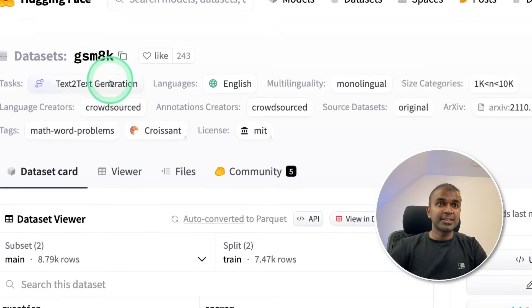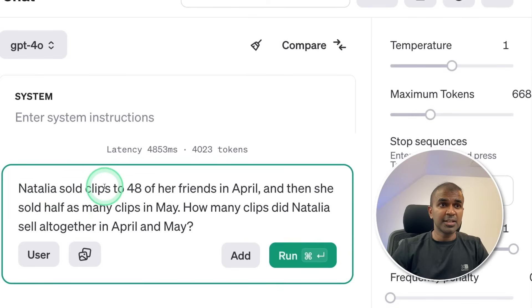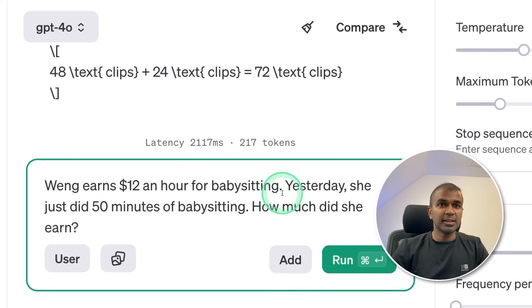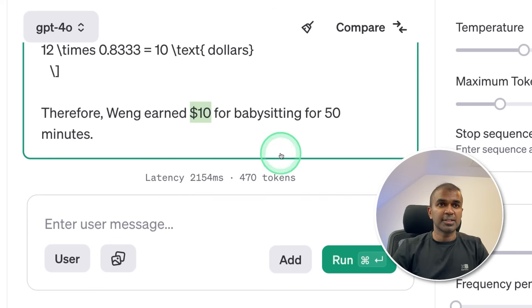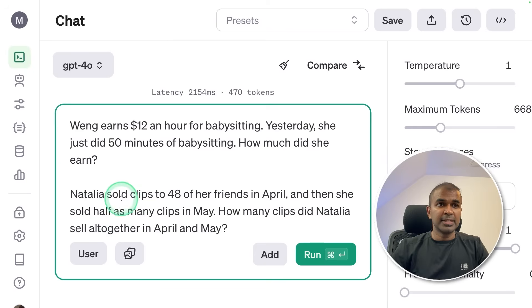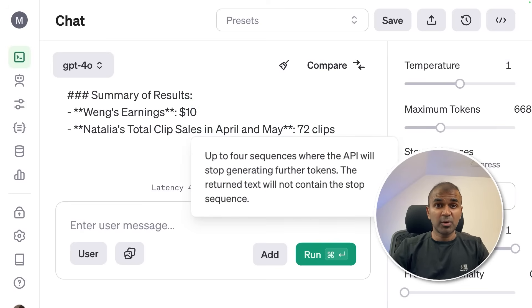Now using the GSM8K dataset for logical reasoning. Question: Natalia sold clips to 48 of her friends in April, then sold half as many in May — how many total? Answer: 48 in April, 24 in May, totally 72. Next: someone earns $12 an hour babysitting — yesterday she did 50 minutes — how much did she earn? That's $10, which is correct. Now asking both questions together — and we got the correct answers: $10 and 72 clips.